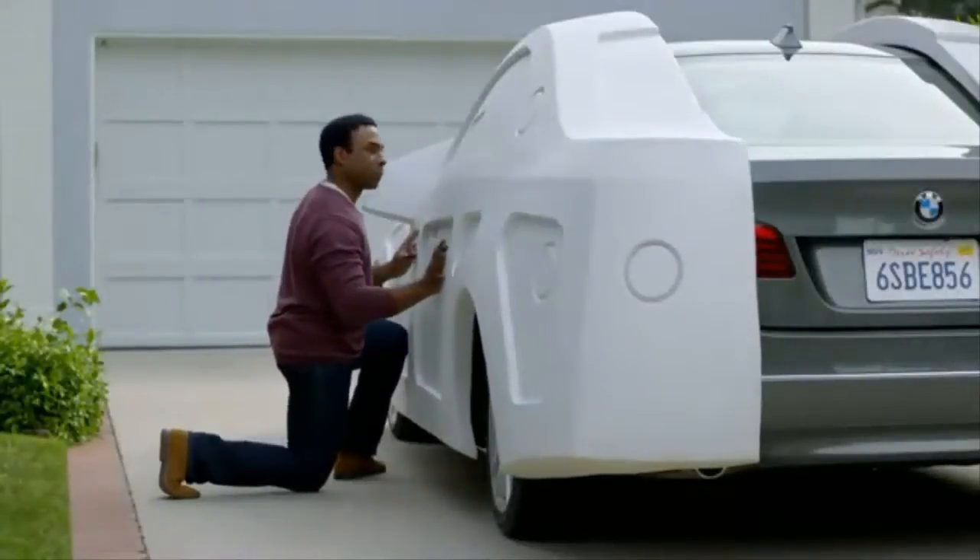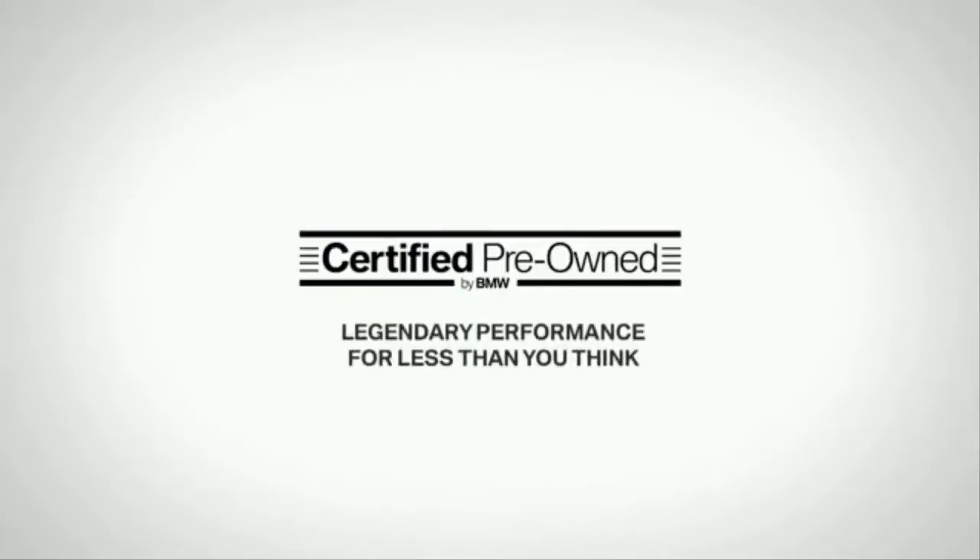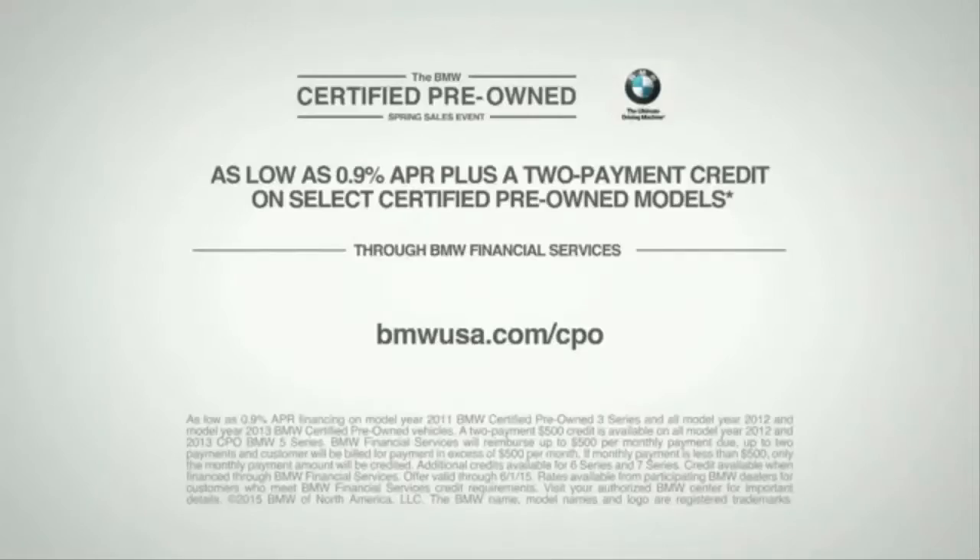When it drives and looks like new, you'll want to treat it like new. Certified pre-owned by BMW. Take advantage of exceptional offers through BMW Financial Services.